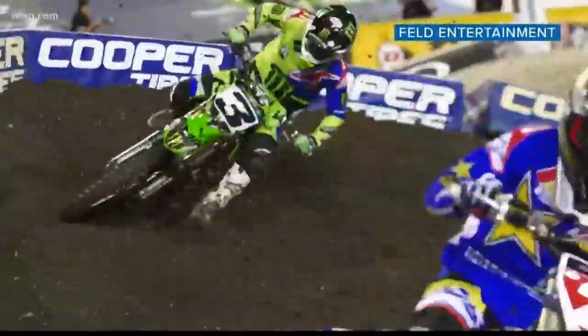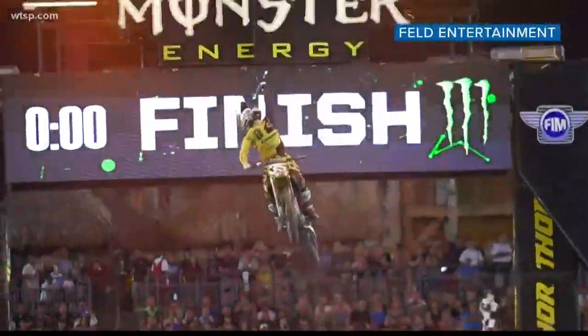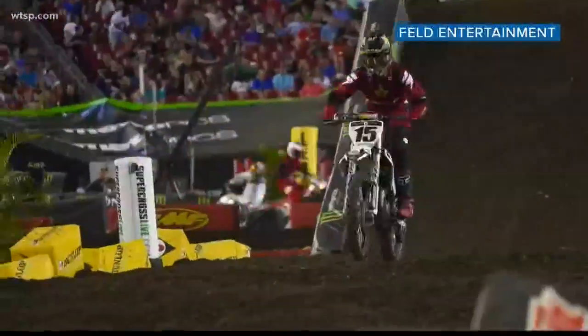Each track is different in each stadium, and each track is different each year. Literally no Supercross track is exactly the same throughout each week and throughout each year.